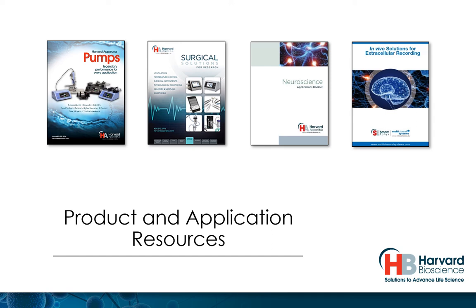In our document section, you will have access to our selection of white papers, case studies, product brochures, and application information sheets.